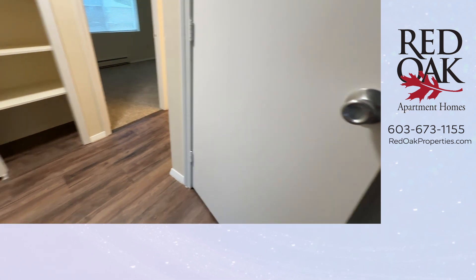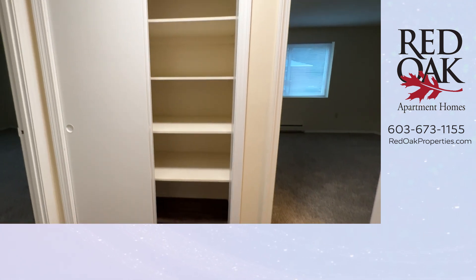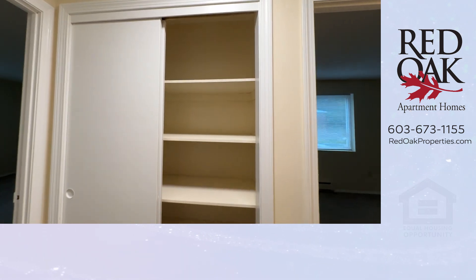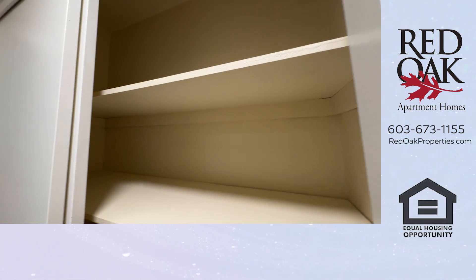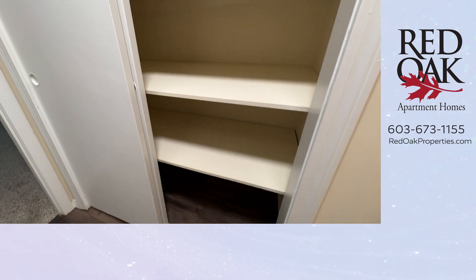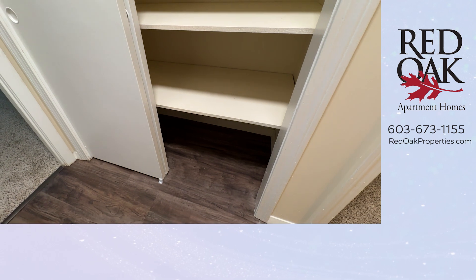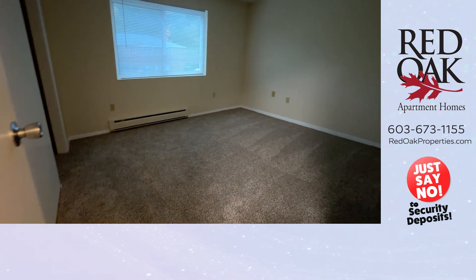We do have additional storage available if all of the space you see is not enough for your belongings. This is the hallway linen closet — it's a double-door closet that goes back nice and deep. If you need additional pantry space, this can definitely accommodate. To the right is the first of your two bedrooms.